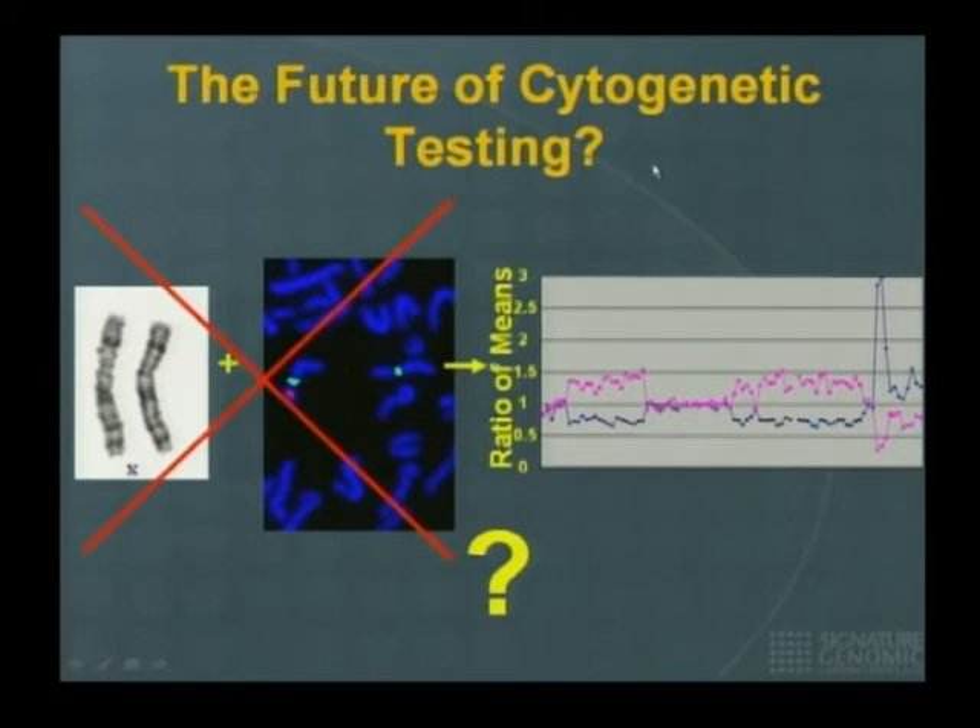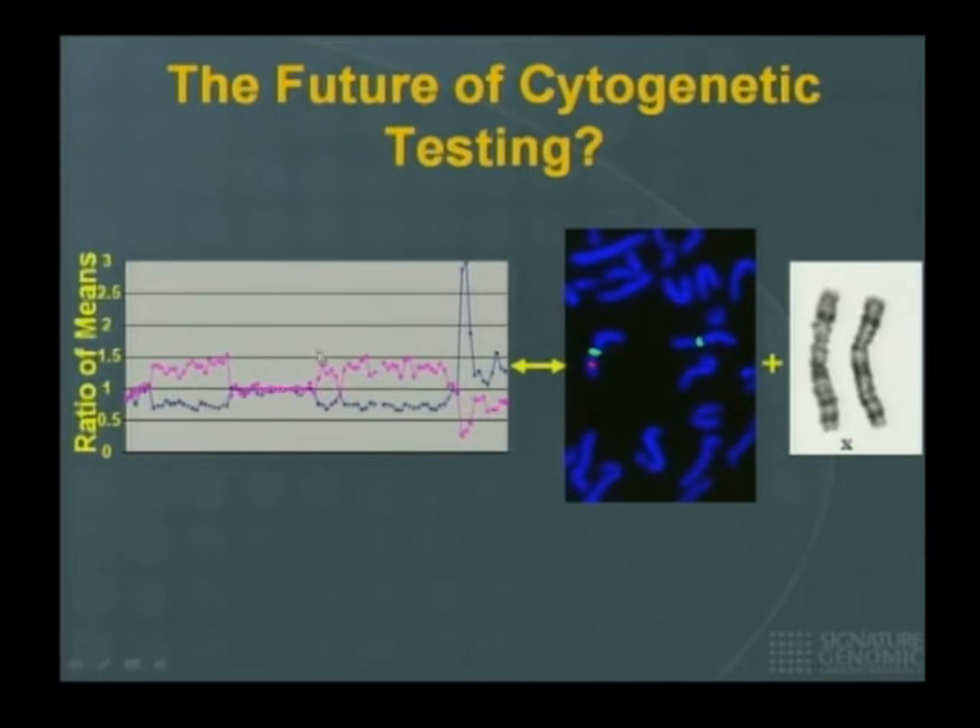So, is this the future of cytogenetics? At first I used to say no, this is not the future — it is this way already. But what I'd like to say is that really the future is to start with microarrays and when appropriate use the other older technologies. This has transformed the way we look at chromosomes.